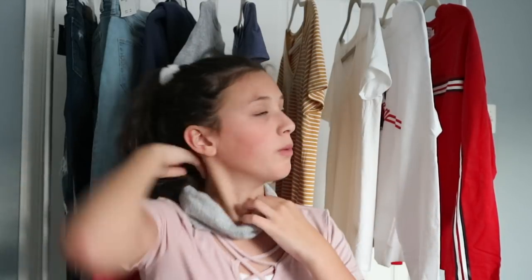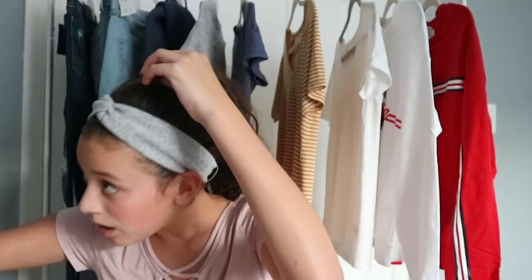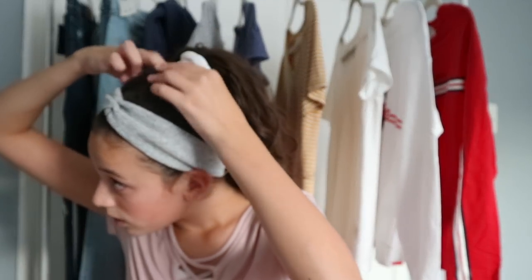Last but certainly not least, I got this headband. I got this only because I was trying to get over $100 so we could get a coupon. Let's see how it looks. I actually really like that! I'm sorry for my hair right now — I just threw it up in a ponytail — but this headband is so cute, I love it.